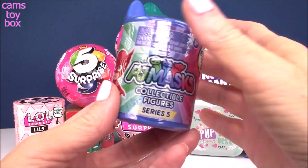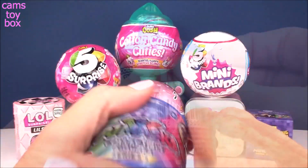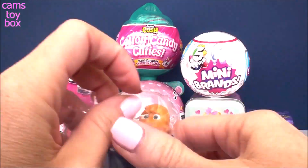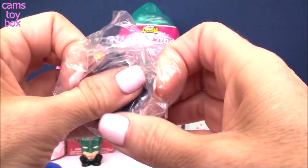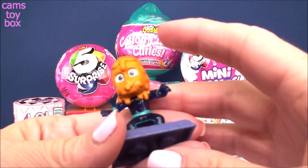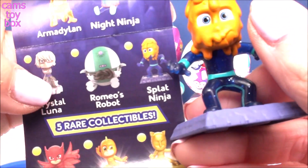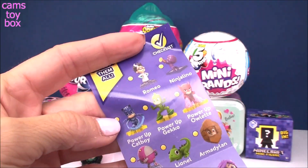Let's go over here to our PJ Masks collectible figure capsule from Series 5 — I can't believe they have so many of these already. It looks like we got Catboy — wait, he's got some kind of slime all over him. Actually, I see blue. I think it's Night Ninja. Look how funny that is — comes on a super cool little display stand. And on the collector's checklist, it is Night Ninja, called Splat Ninja. I think that is awesome.